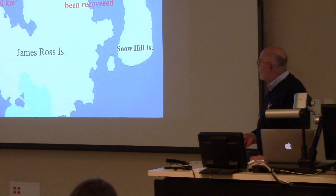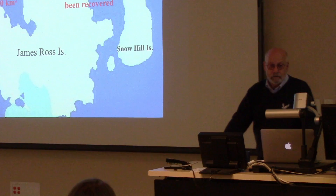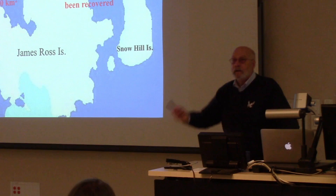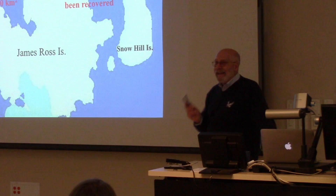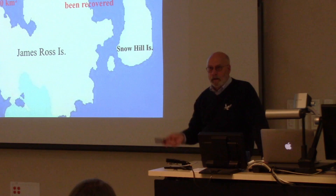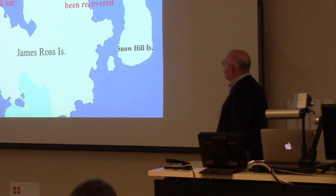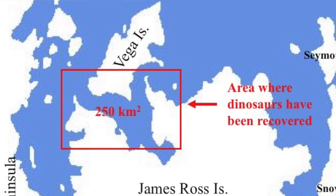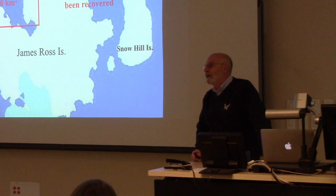We're working in a particular area - the James Ross Basin. Seymour Island is where people have done some work for a long time. The mammals we talked about come from there, and that's how I originally got started as a graduate student going down with my professor Mike Woodburn from UC Riverside. We continue to find more mammals - both marsupials and placental ungulate mammals. When I took over the project from Mike in the late 1970s, we moved from Seymour Island over to Vega, Cape Lamb first. Going back into the last part of the Cretaceous, dinosaurs are there, and we're hoping to find mammals - we haven't had much success yet.